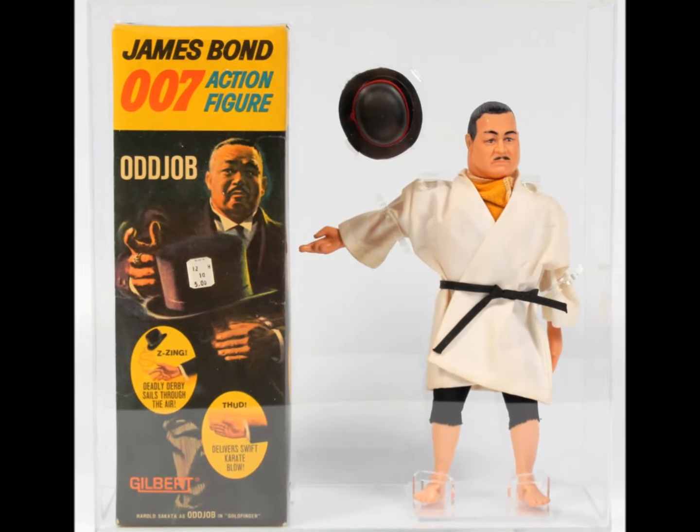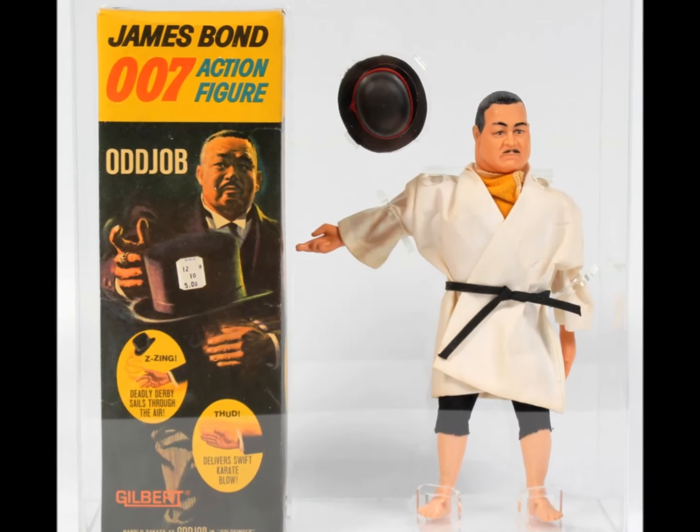They even made an Odd Job figure. Your sister's Barbie will never know what hit her.